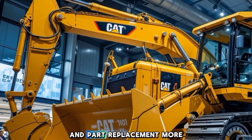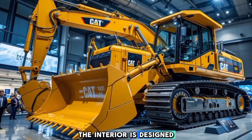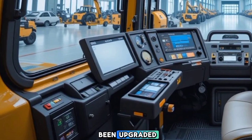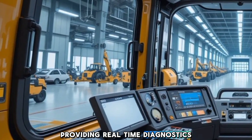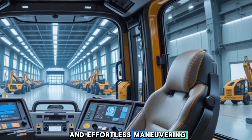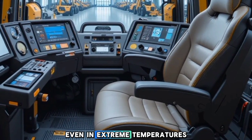Additionally, Caterpillar has integrated modular components, making maintenance and part replacement more efficient than ever. Stepping inside the cab of the D11, you'll notice that comfort and technology have been prioritized. The interior is designed for operator efficiency and reduced fatigue, featuring an air suspension seat with multiple adjustment settings. The control panel has been upgraded with a fully digital touchscreen display providing real-time diagnostics, fuel consumption data, and terrain mapping. Joystick controls replace traditional levers, allowing for more precise and effortless maneuvering. The cab is equipped with noise reduction technology and an advanced climate control system, ensuring a comfortable working environment even in extreme temperatures.